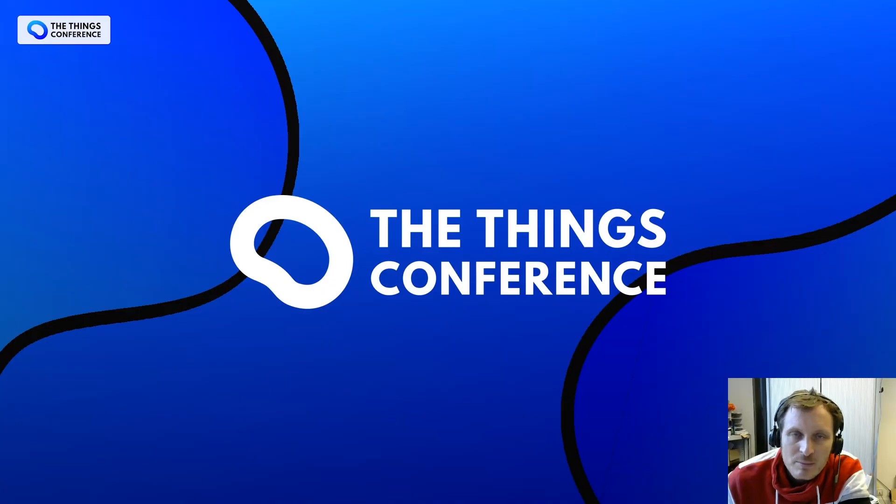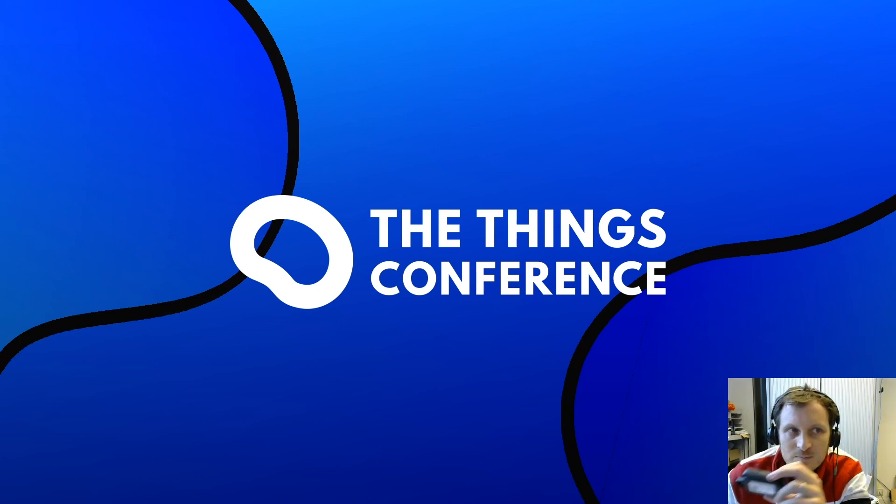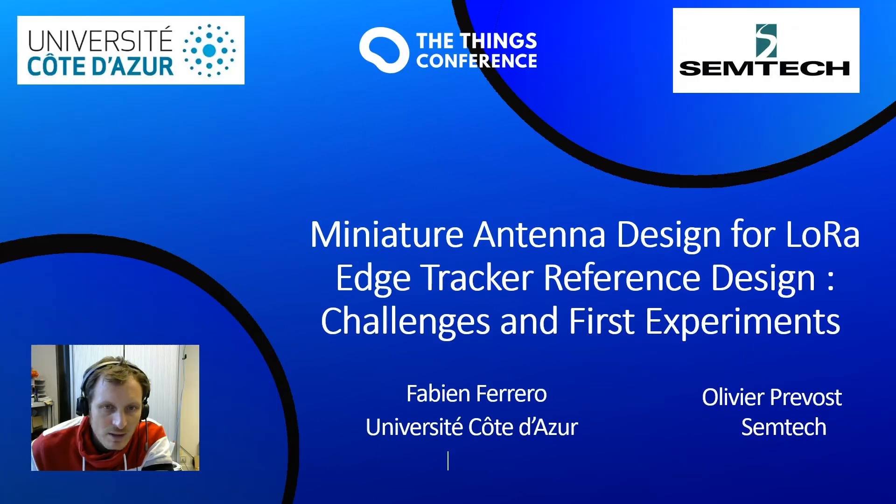Hey, welcome. My name is Fabien Ferreron and today we are going to see what is inside this small tracker. This talk will be about miniature antenna design for the LoRa Edge tracker reference design, covering the challenges and first experiments. This is a joint collaboration between Université Côte d'Azur and Semtech.